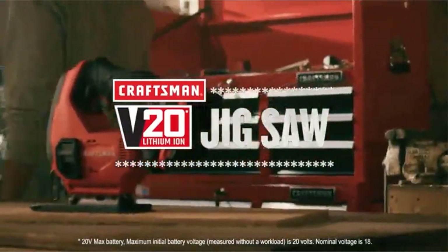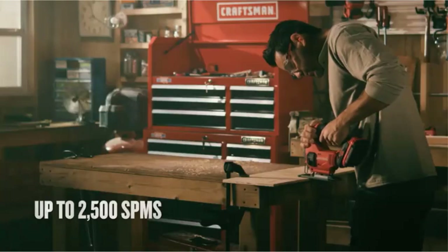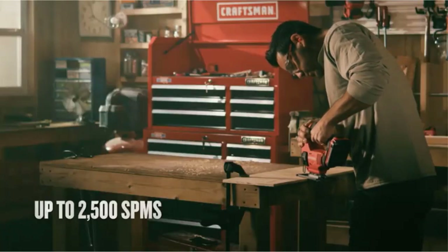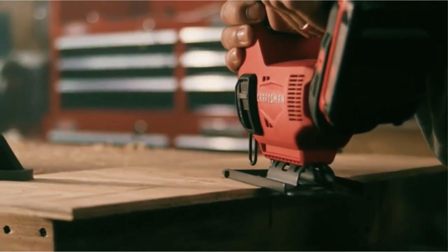One of the most popular types of power saws, the jigsaw is a handy tool that's in almost every home garage. A jigsaw will work on a plethora of materials aside from wood, such as plastic, particle board, metal, and ceramic tile, with the right kind of blade.